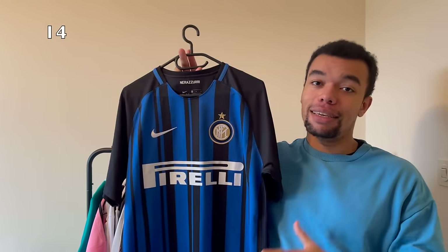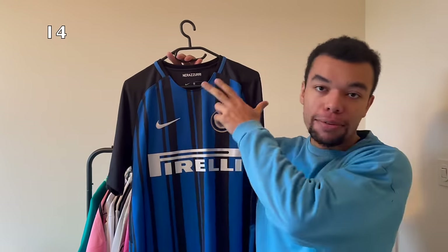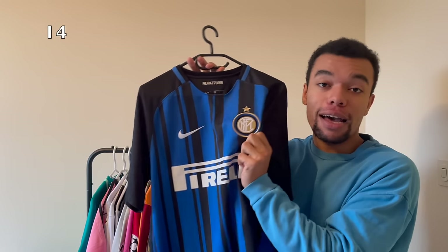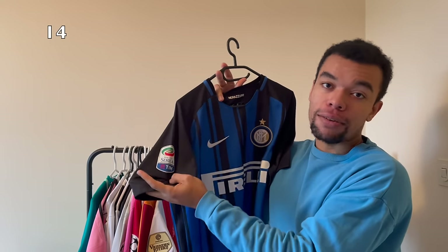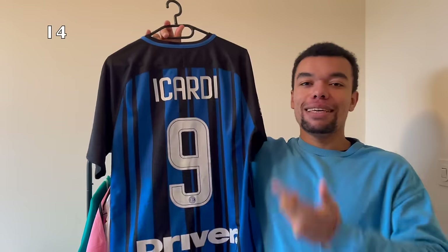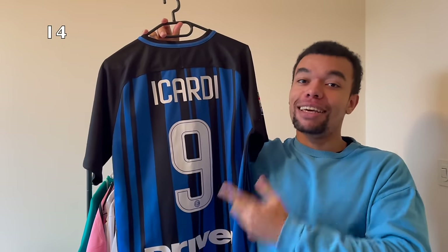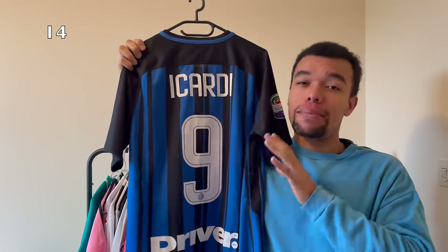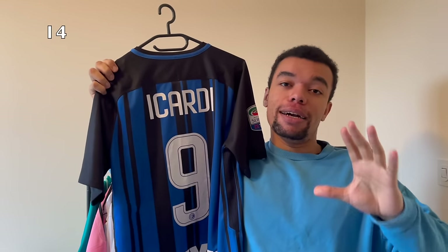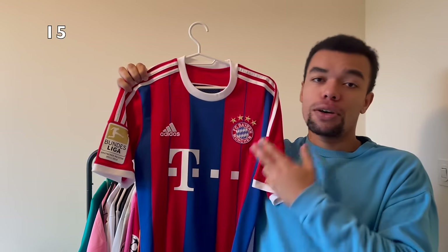Next up we got the Inter 17-18 home shirt. I really like the design of the stripes and Inter still had their old team crest. We got a nice Serie A patch on the right sleeve. On the back I got Icardi number nine - this guy is a god in Istanbul, believe me, but I really do think his shirts at Inter are amazing. I'm still trying to get a Galatasaray shirt with Icardi on the back.